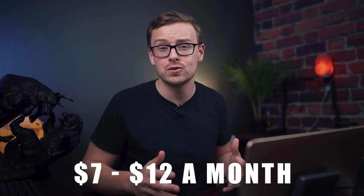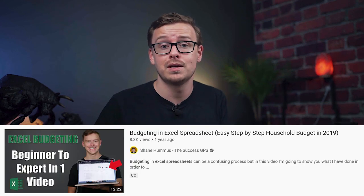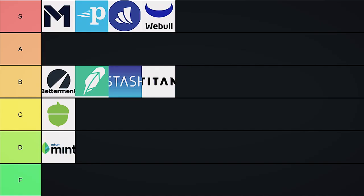Next on the list is YNAB, also known as You Need a Budget. It's another budgeting app, and it charges somewhere between seven to twelve dollars per month just to have a budgeting app. There's an entire community of people who really love YNAB and I just don't understand it — it seems like a cult to me. I don't see how it can be better than free options, like using the envelope system, Google spreadsheets, or Excel. I've made several videos on my channel about these systems. F tier — F for should be free.